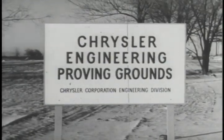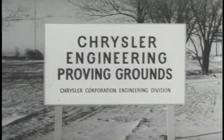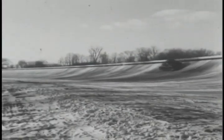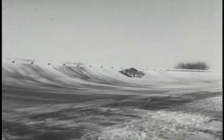You are on the automobile industry's most modern proving grounds, 3,800 acres devoted to automotive research. Construction is still underway, but already by day and by night, new cars and trucks are tested here, tried and proved for performance, economy and safety.